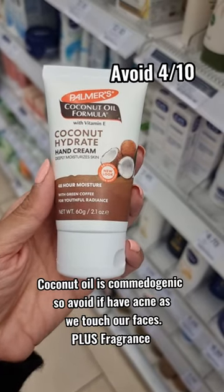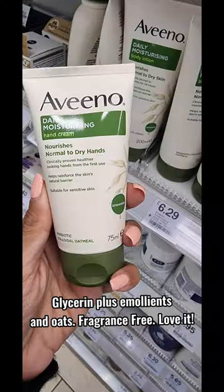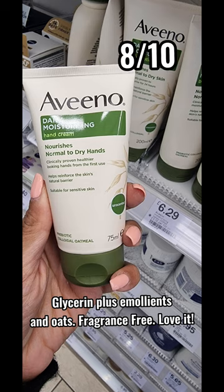Coconut oil is comedogenic, so avoid if you have acne as we touch our faces. Plus, it's got fragrance. Glycerin plus emollients and oats — fragrance-free. Love it.